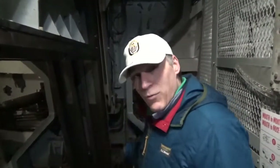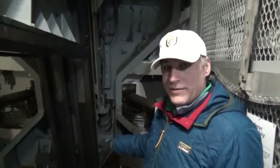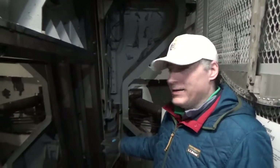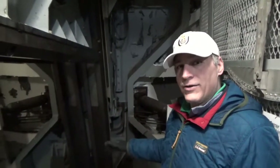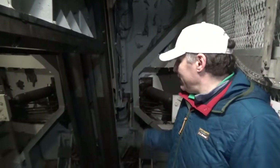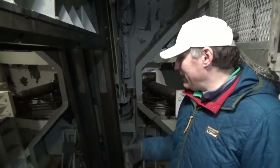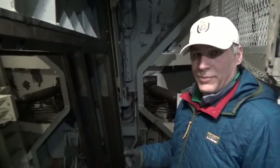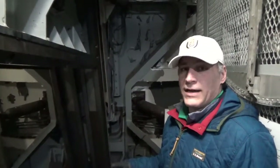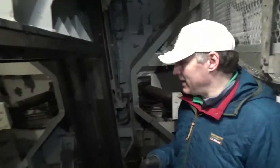They also had a guy standing watch for these doors, because these doors obviously probably weigh multiple tons. Someone can get crushed pretty easily, and they're hydraulic, so they're very smooth and they move very quickly. They would have a guy standing watch to make sure no one was standing there to get pinned against the aft missile house and the armor-plated steel on the outside of the missile house itself.